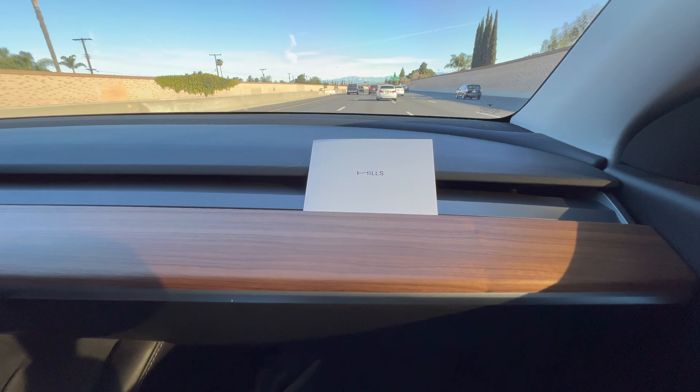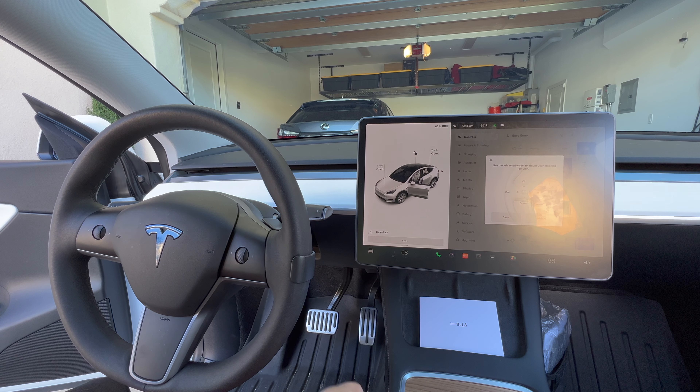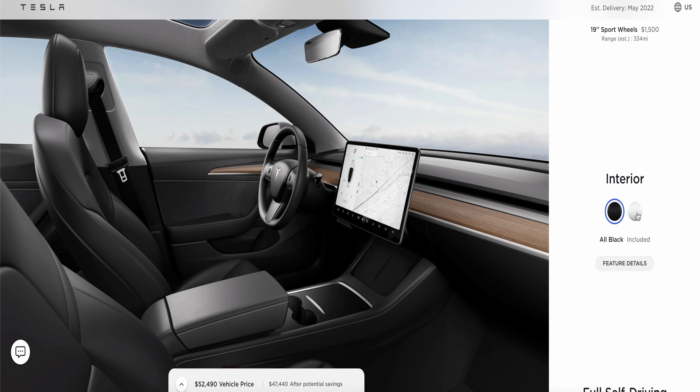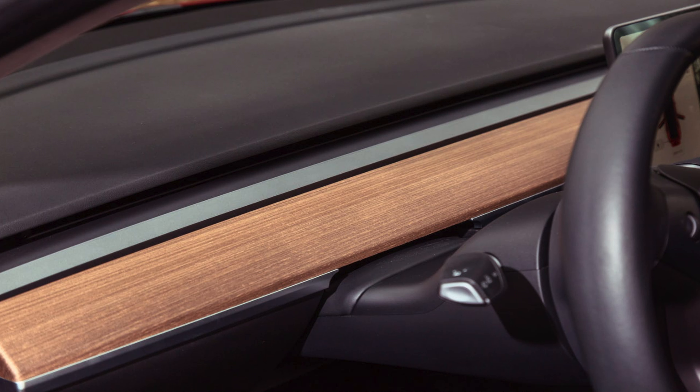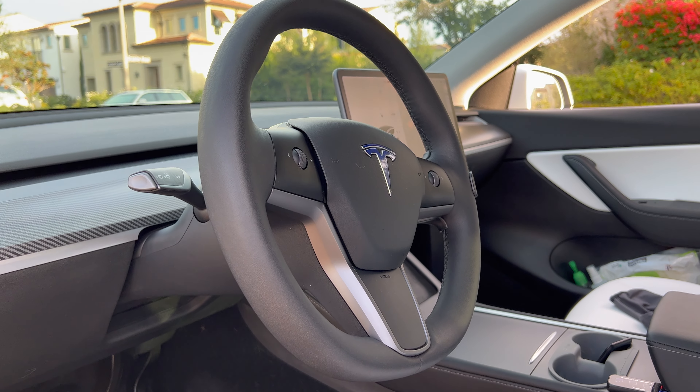Everyone seems to be getting on the dashboard cover trend these days, and it makes total sense because the interior of the Tesla Model 3 and Model Y is so plain and simple. When you order your Tesla you only get two options: the white interior with a white dashboard cover, or the black interior with a super nice walnut wood cover. The center console stays the same gunmetal gray color, which is fine — it looks clean and minimalistic.